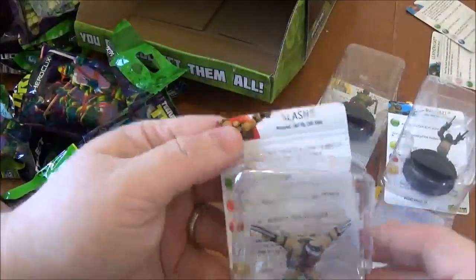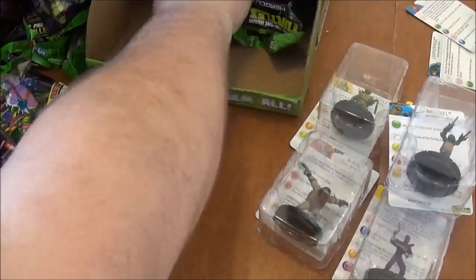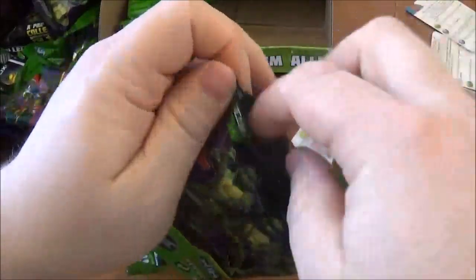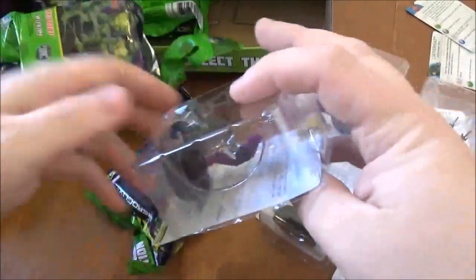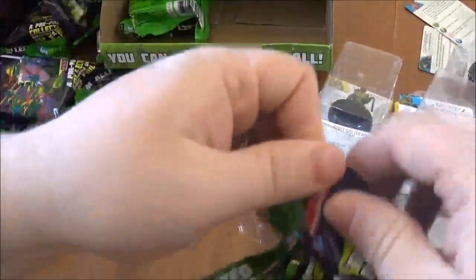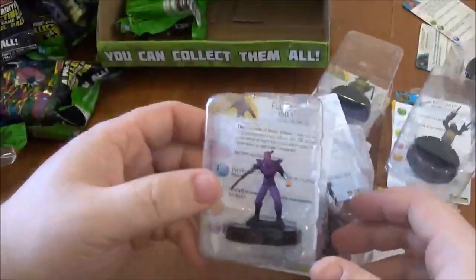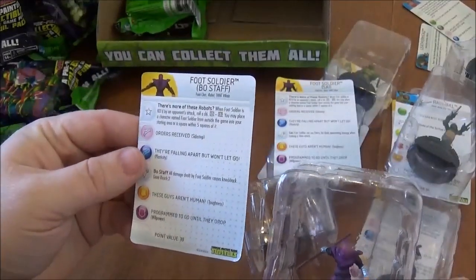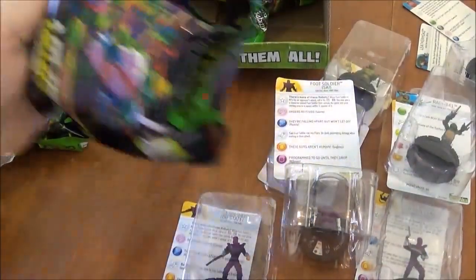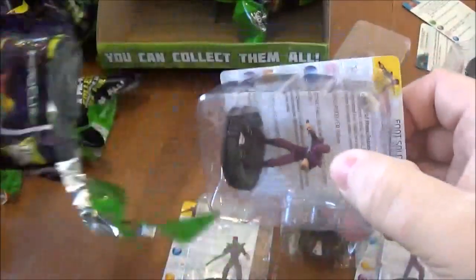Next up we have Slash with the Mutanimals keyword, so that will be cool to see how those go. We've got Foot Soldier Side, and Foot Soldier Bow Staff. These guys are cool because they're like Donatello — they have Giant Reach. This one has Giant Reach too. That's pretty cool on a set with really limited ranges. A little bit of range is always nice to see even if it's only two, three, or four. And Foot Soldier Nunchaku — that's another one.